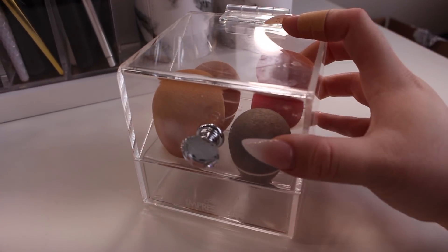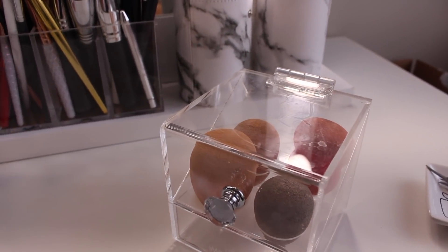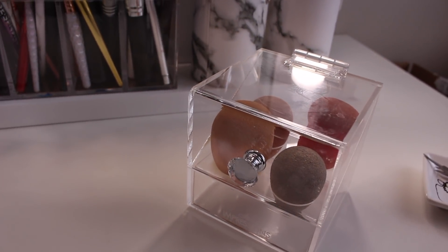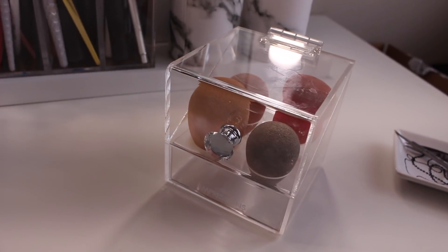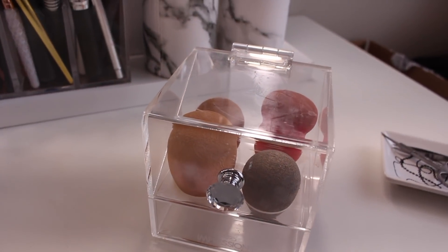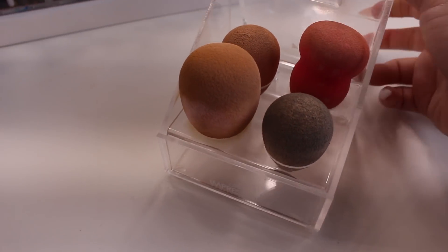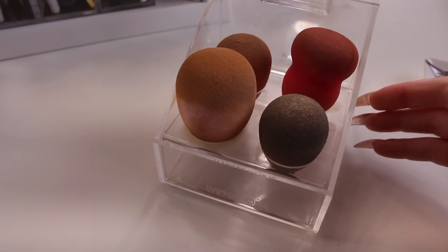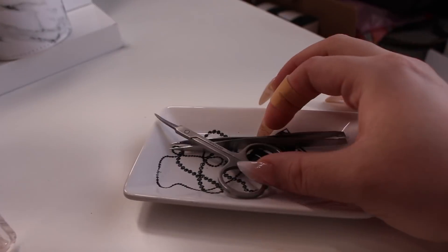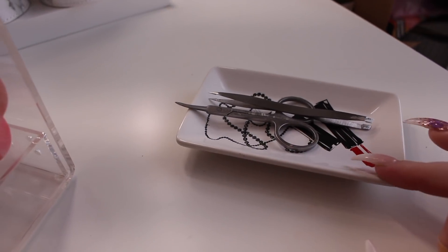This little case from Impressions Vanity I actually got at Winners — they've started to sell Impressions Vanity products there. I even saw one of their Hollywood mirrors two weeks ago, so I'm probably going to buy one since shipping is expensive. This case has a little diamond on it and I carry most of my beauty blenders in here. Then I have a little plate from Michael's that has a lipstick on it and some other stuff for eyelashes and eyebrows.